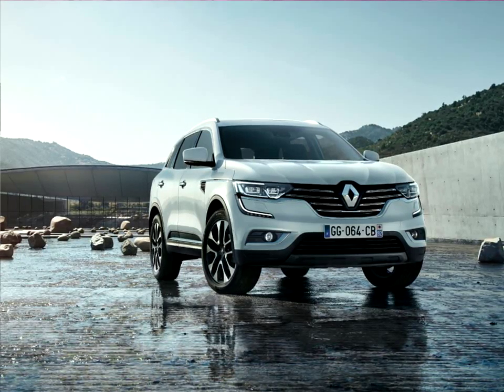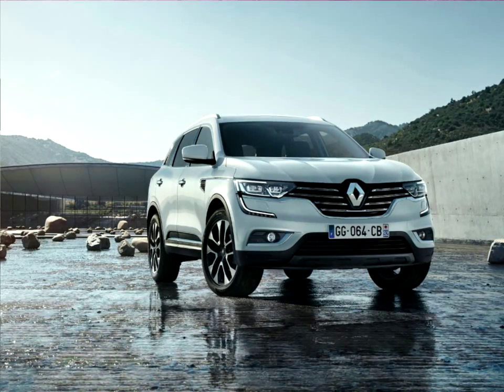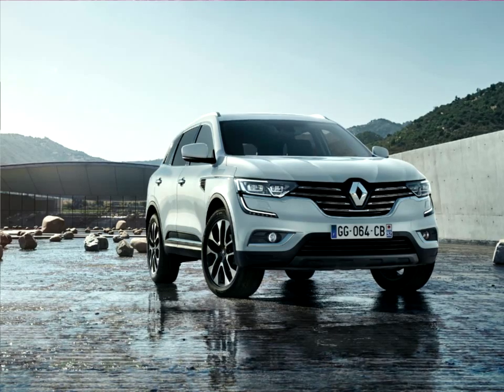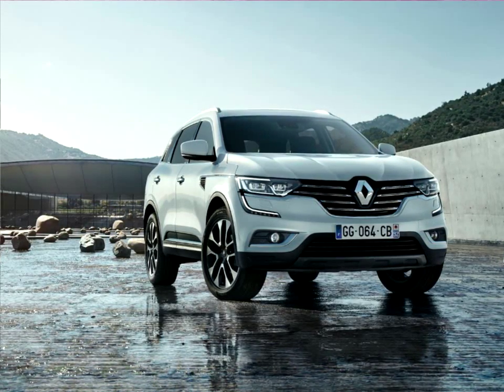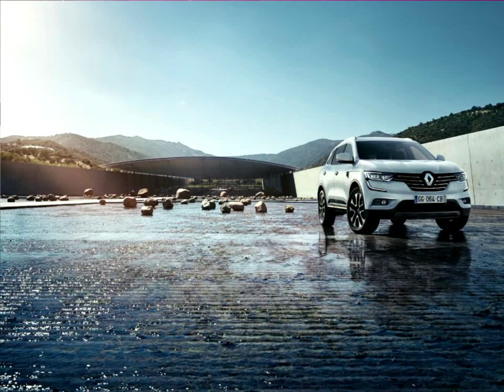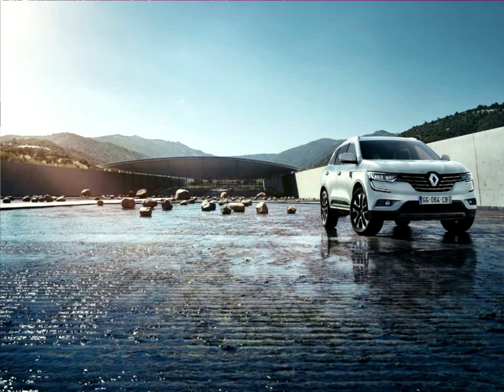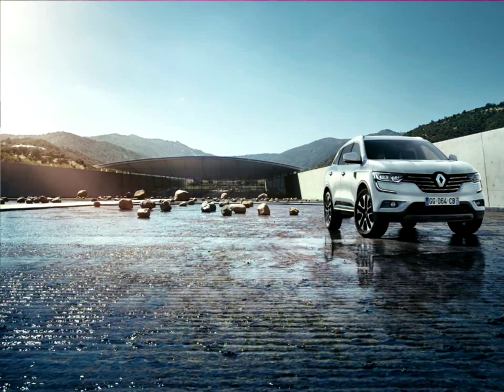Renault revealed the new Renault Koleos at the 2016 Beijing International Automobile Exhibition, the newest addition to its global portfolio. The new Koleos delivers all that is expected of a D-segment SUV: powerful, muscular exterior lines, unparalleled four-wheel drive technology, and real all-terrain ability thanks to a ground clearance of 213mm.